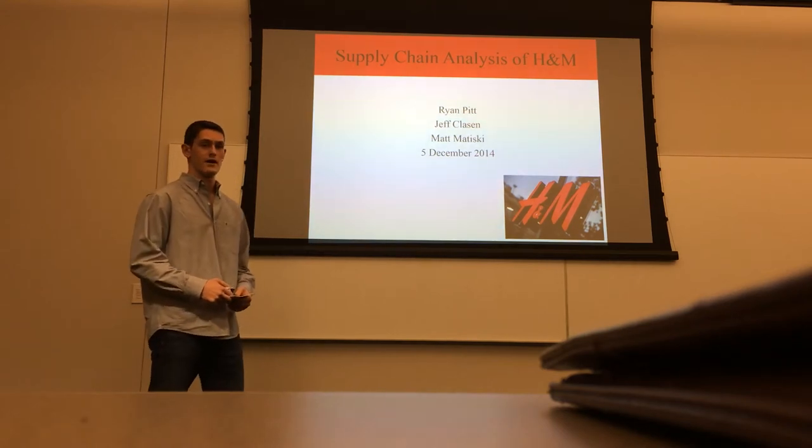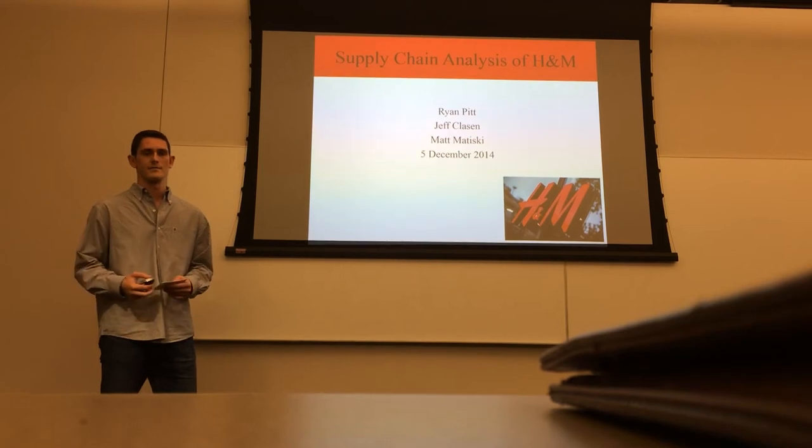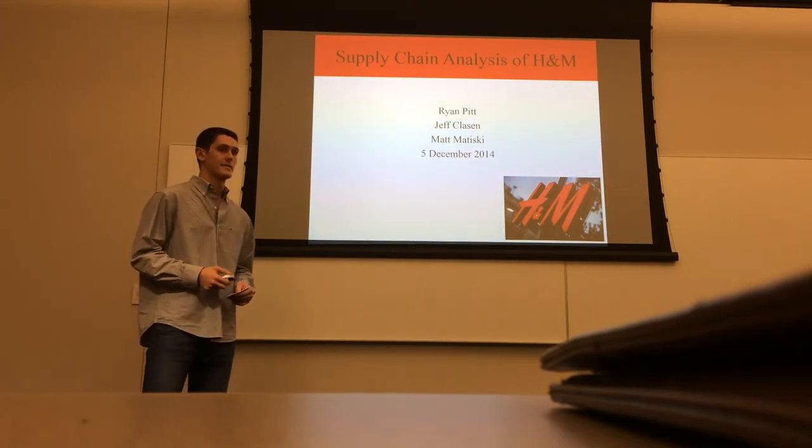Hi, my name is Ryan Pitt, and I'm going to talk to you guys today about the supply chain analysis of H&M. Joining me will be Jeff Clawson and Matt Matyski.